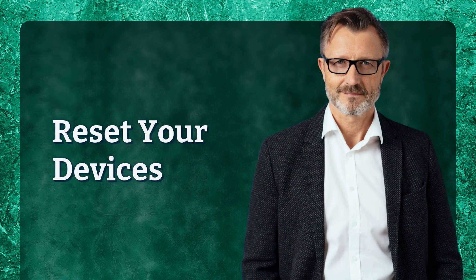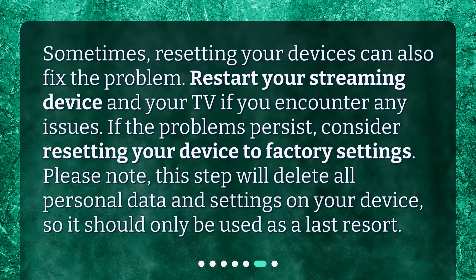Reset your devices. Sometimes, resetting your devices can also fix the problem. Restart your streaming device and your TV if you encounter any issues. If the problems persist, consider resetting your device to factory settings. Please note, this step will delete all personal data and settings on your device, so it should only be used as a last resort.